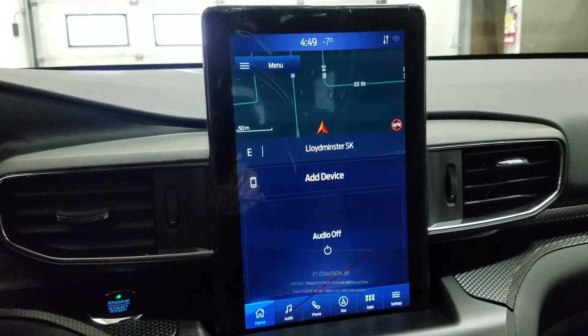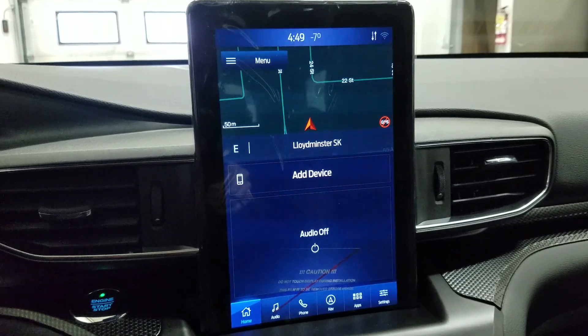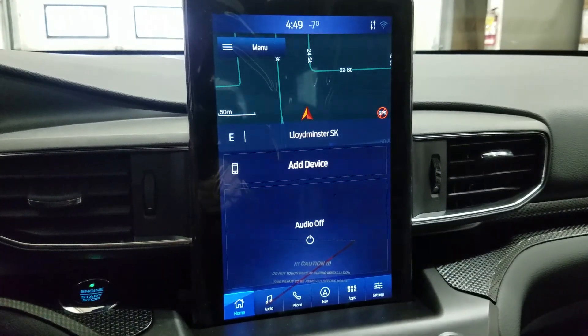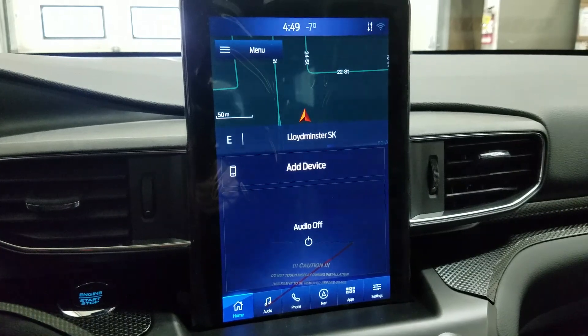As we look ahead you'll see we have our SYNC 3 10-inch touchscreen display which allows for audio control, phone connectivity, navigation, as well as other apps including Apple CarPlay and Android Auto. The driver can also view the display of the rear view and 360 degree cameras.